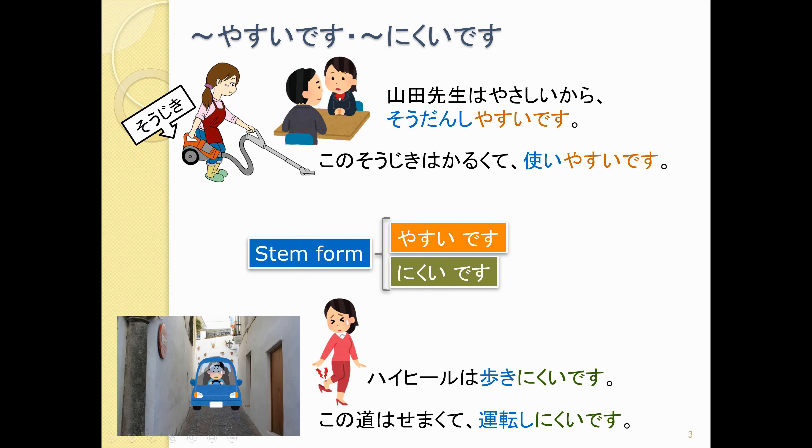We're going to put a verb in the stem form. The stem form is the part that we would put before マス。 So 相談する becomes 相談しやすいです — he is easy to consult with, easy to ask advice from. Or 使う, 使います becomes 使いやすいです — it is easy to use.